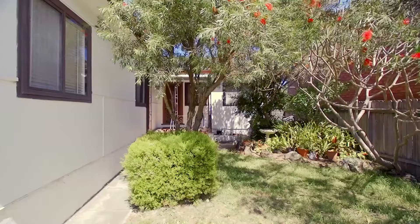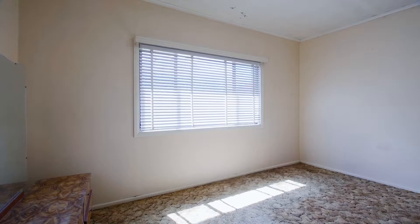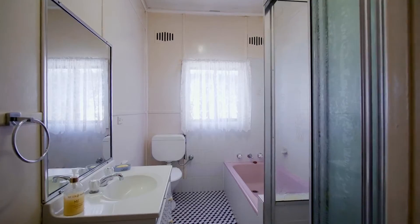What I truly love about this home is not only does it have a northern aspect and a quiet location — it is liveable as is. It is the perfect site for you to build your dream home.